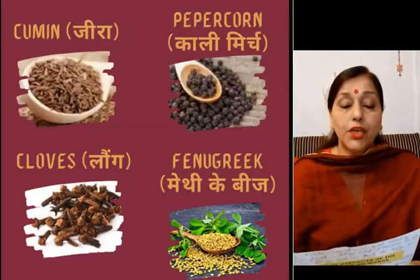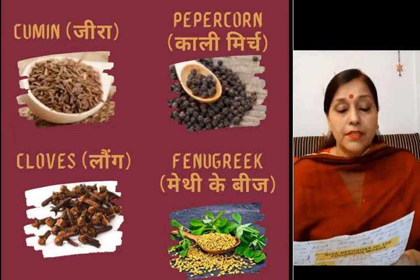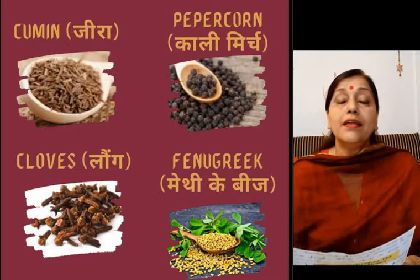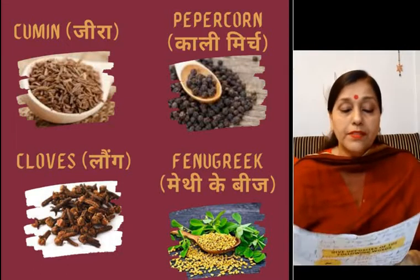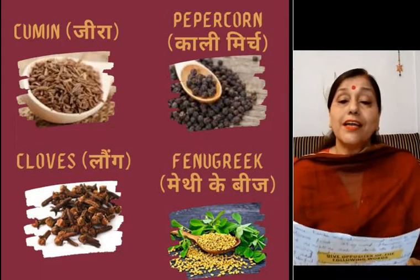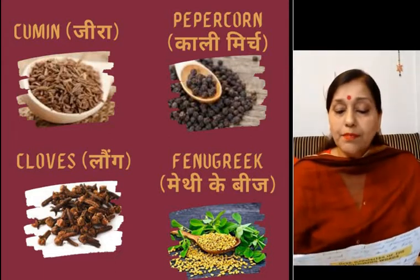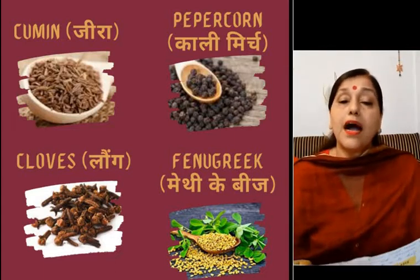The first one is cumin, that is zeera. The second one is clove, and in Hindi we call it long. Then green cardamom, that is hari elaichi. Your mother must be putting this hari elaichi to make tea.